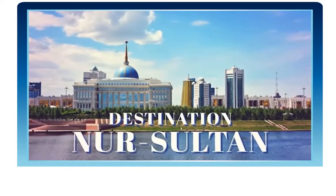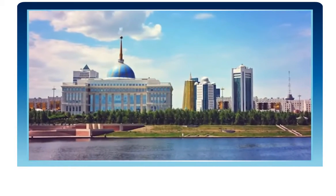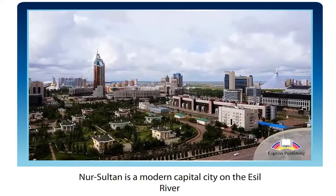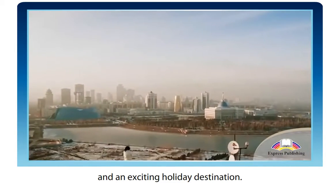Destination Nursaltan. Nursaltan is a modern capital city on the Essel River and an exciting holiday destination.